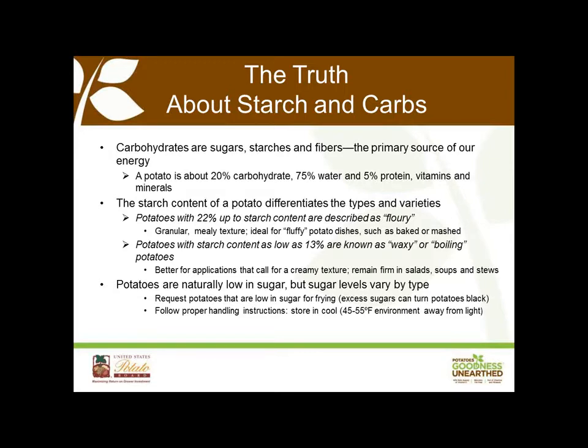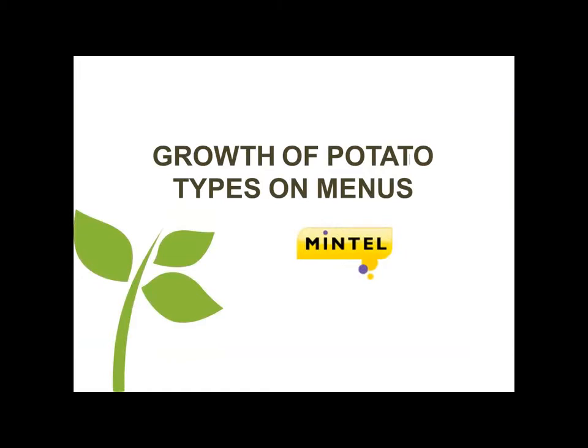Potatoes with a starch content as low as 13% are known as waxy, or boiling potatoes. They're ideal for menu applications that call for creamy or smooth textured potatoes, or where you'd want potatoes to stay firm — in soups, stews, and salads. Potato sugars are another important variable. Potatoes are naturally low in sugar, but sugar levels vary greatly by variety, which matters in preparations like frying, where excess sugars can turn potatoes a dark color. Talk to your distributor and ask for potatoes with lower sugar levels if needed. To store potatoes properly, keep them in a cool 45-to-55-degree space, dry, well-ventilated, and away from light.